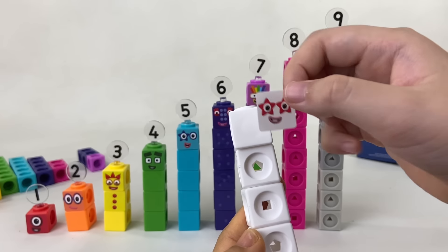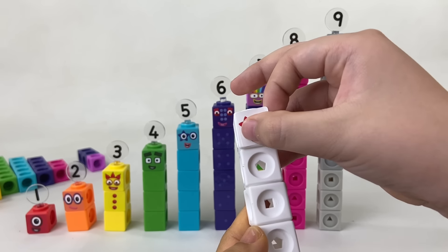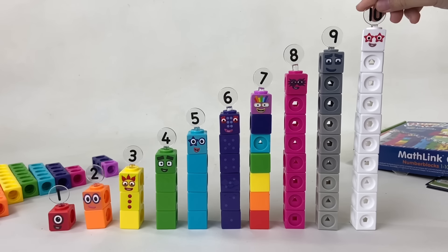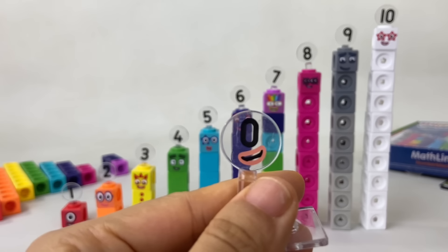Now let's blast off into space with number block ten, made of ten white blocks with a red border. She can turn into a rocket ship and loves blasting off into space. You can remember her by her two star-shaped eyes, because two fives make ten.